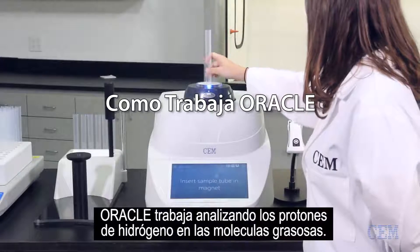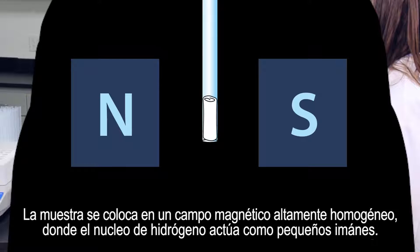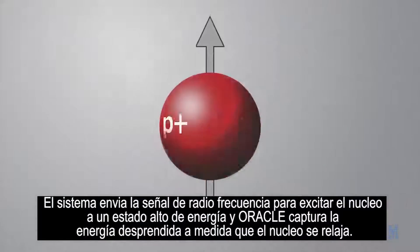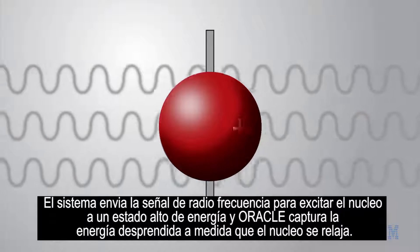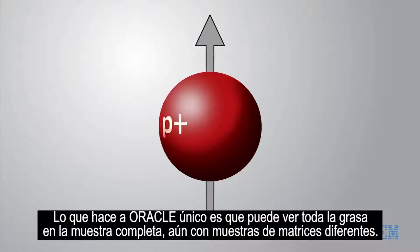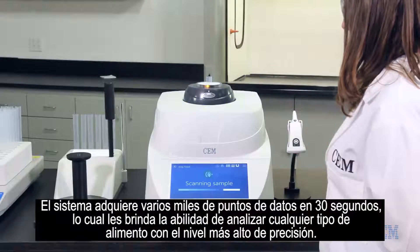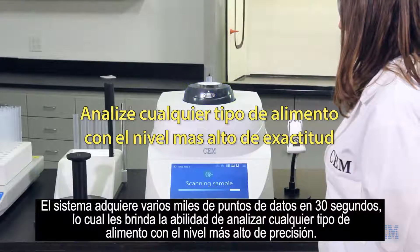The Oracle works by analyzing the hydrogen protons in fat molecules. The sample sits in a highly homogeneous magnetic field where the hydrogen nuclei act like tiny magnets. The system sends a radio frequency signal to excite the nuclei to a high energy state and the Oracle captures the energy given off as the nuclei relax. What makes the Oracle unique is that it can see all of the fat in an entire sample even with different sample matrices. The system acquires several thousand data points over the course of 30 seconds, which gives it the ability to run any food type with the highest level of accuracy.